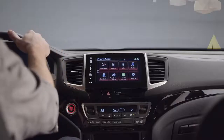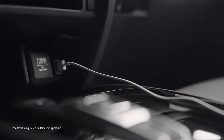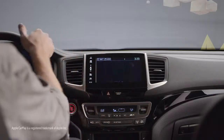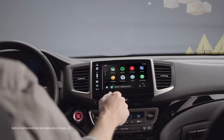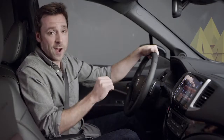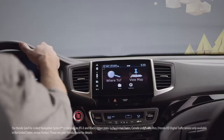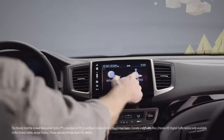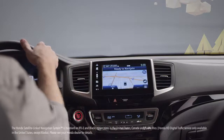Also upping the tech quotient on every 2020 Ridgeline is the sleek, easy-to-use display audio, which lets you stay connected to your world while on the road. iPhone users can plug into the USB port and enjoy seamless Apple CarPlay integration. Likewise, Android users can enjoy smooth Android Auto integration. And thanks to the Honda satellite-linked navigation system, standard on RTLE and Black Edition trims, you don't need any kind of phone to know exactly where you are, where you're headed, and where to stop for lunch along the way.